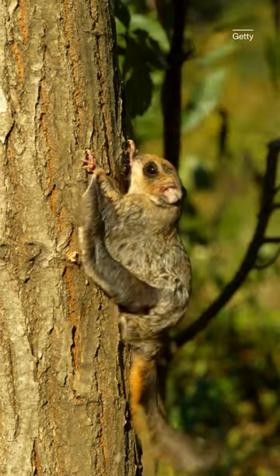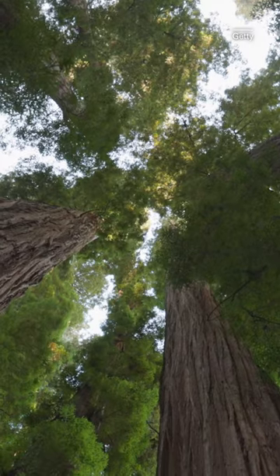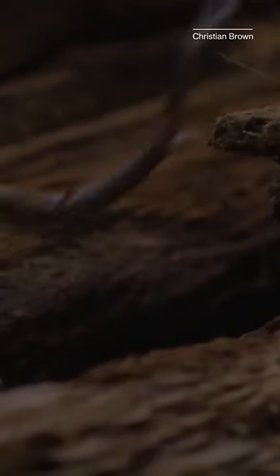You've heard of flying squirrels, but have you heard of skydiving salamanders? Meet Aneides vagrans, aka the wandering salamander. This amphibian lives in the highest trees of California's redwood forests and can soar and leap with ease.